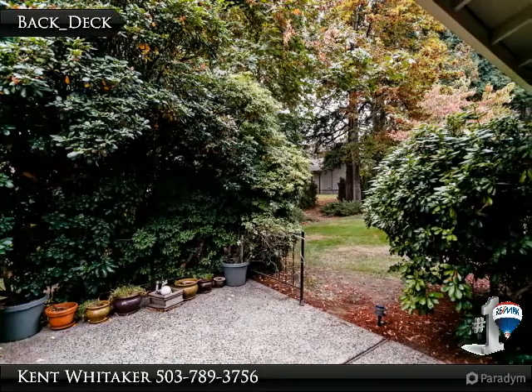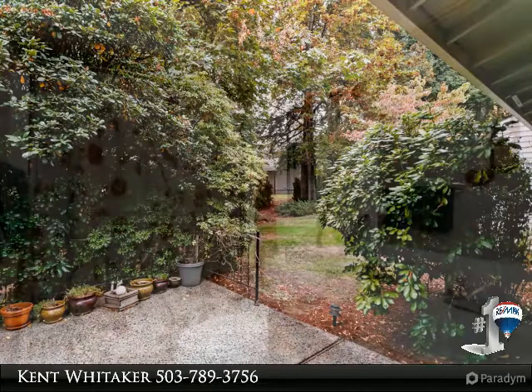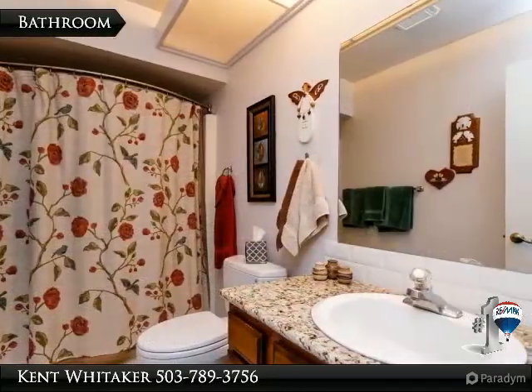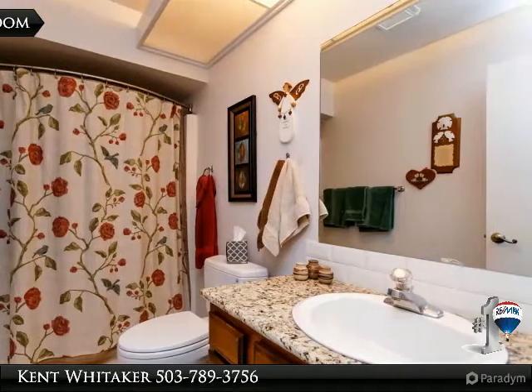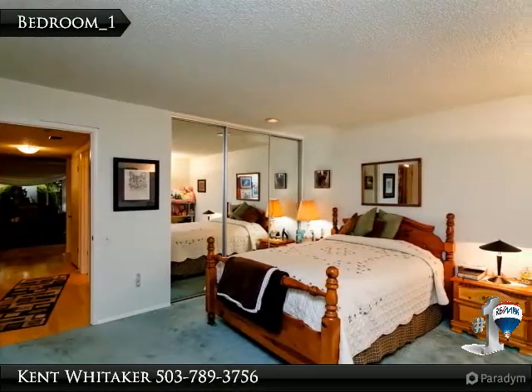Lovely two-bedroom, two-bath home on a private cul-de-sac. 1,820 square feet on two levels, with a large bedroom on the main floor and full bath. Upstairs, a master suite with a soaker tub and separate shower. Upgraded vinyl windows, fireplace insert, and granite counters in the kitchen.